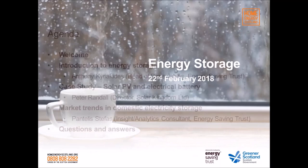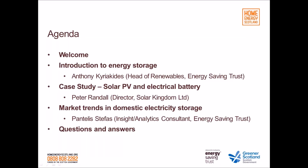Today we have two speakers. First, Peter Randall, director of Solar Kingdom and also an owner of an electrical battery system. He'll talk from the perspective of his own experience installing and living with a battery connected to his PV system. We also have Pantelis Stefas, one of our insight and analytics consultants, who'll be talking about market trends in domestic electricity storage. After that, we'll have questions and answers.